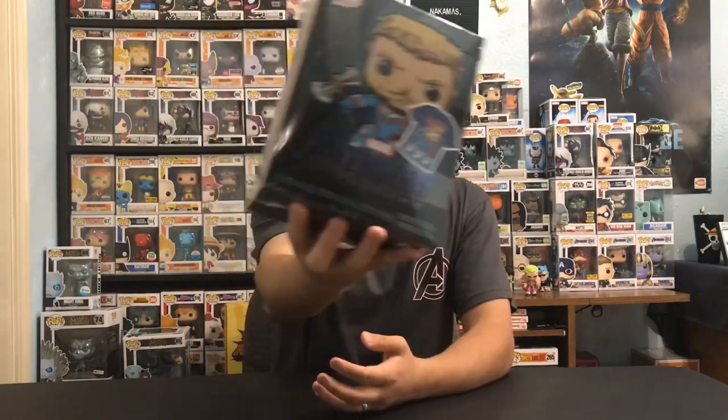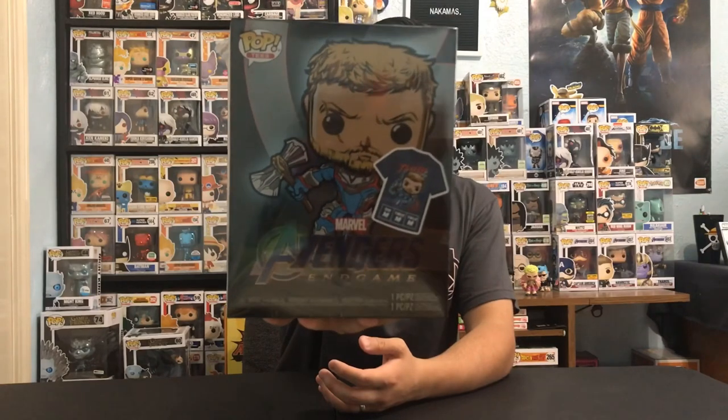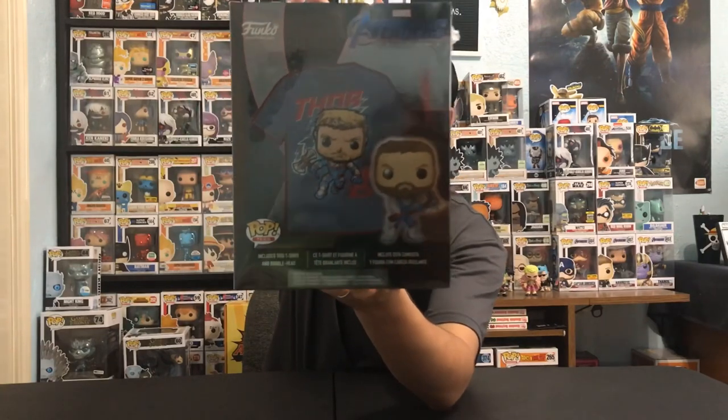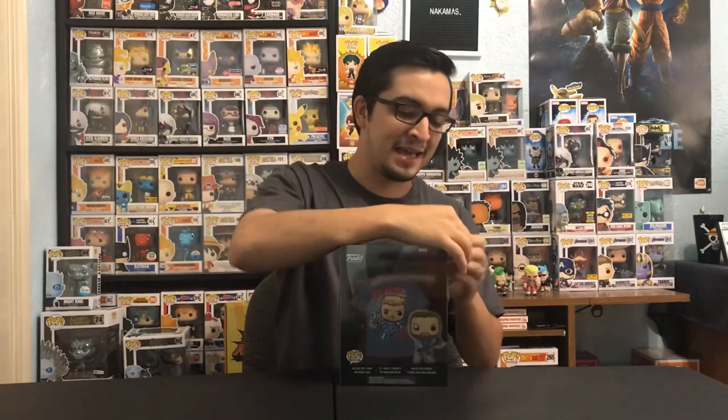The box is pretty cool. I have already seen the movie, and I do want to mention something towards the end of the video that I'm excited about. This side of the box shows a glam shot of the Funko pop, and it also shows the t-shirt that it comes with.